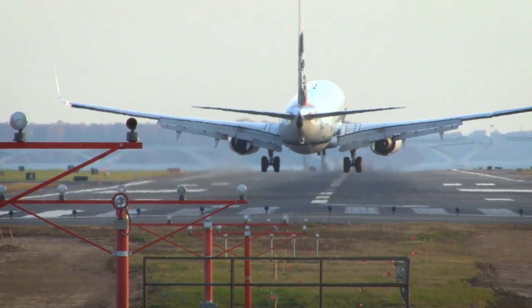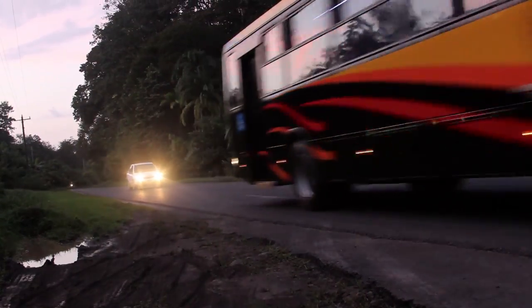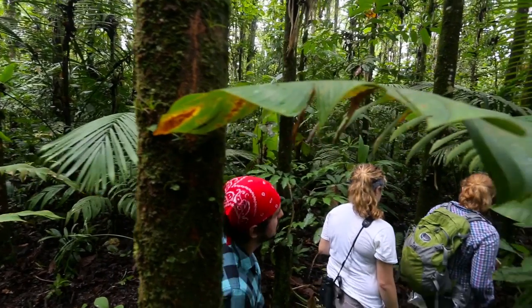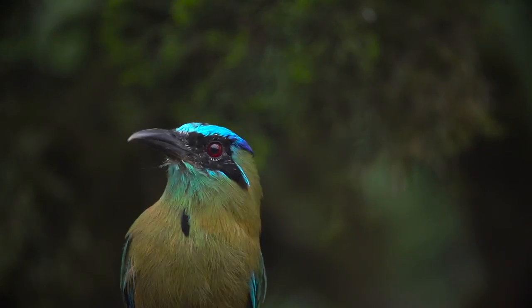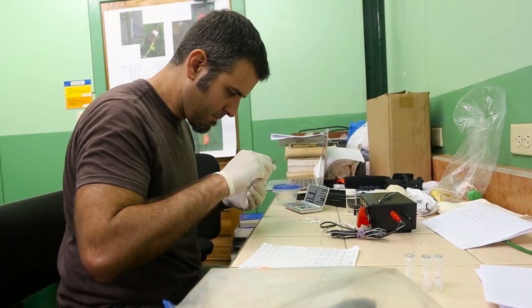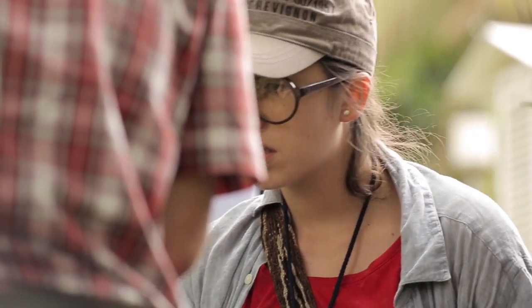The way the OTS course works is you arrive in San Jose with a group of 15 to 25 different students and then the next morning you're headed out on a bus to your first site. You visit six or seven sites over the duration of the course. At each location, a bunch of different scientists — world experts on the organisms that live in these places — visit you for that part of the trip.